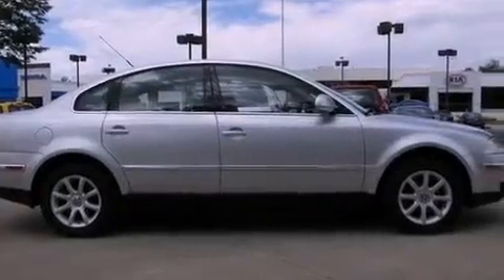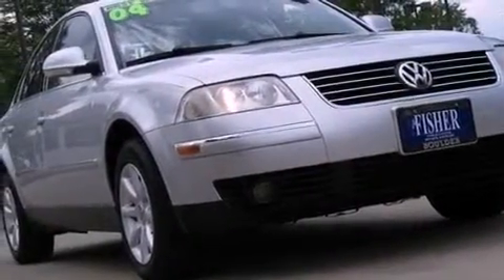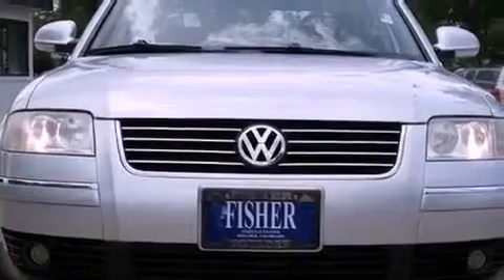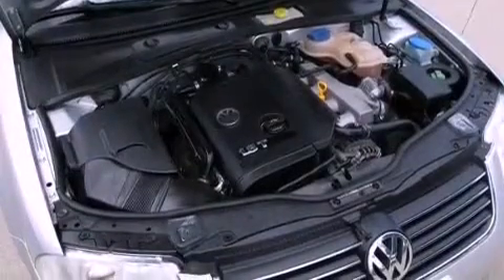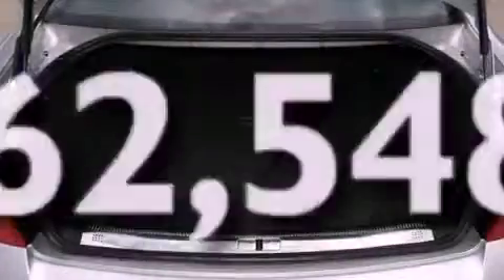The following features are also included: air conditioning, cruise control, heated side view mirrors, front and rear floor mats, front fog lights, tinted glass, an anti-lock braking system, rear seat childproof door locks, a HomeLink feature, and this vehicle has less than 63,000 miles.